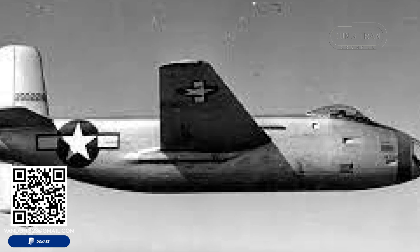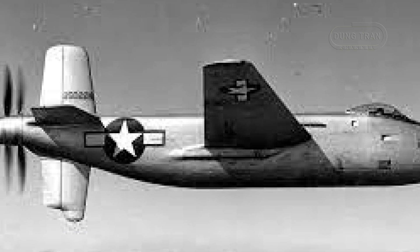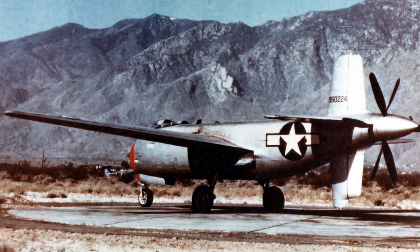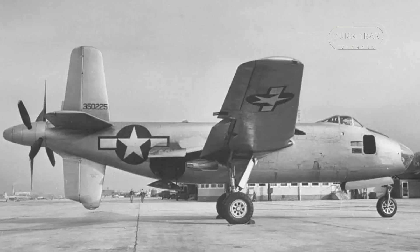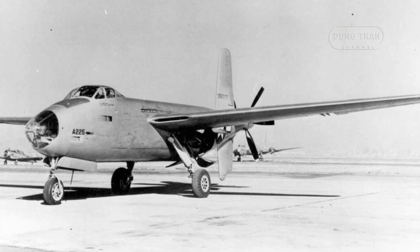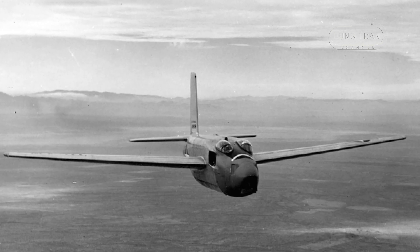The XB-43 Jetmaster originated from the Douglas XB-42 Mixmaster program, which sought a cost-effective medium bomber alternative to the Boeing B-29 Superfortress. The XB-42 was a unique aircraft powered by a pair of Allison V-1710 inline engines arranged in a pusher configuration at the rear of the aircraft. This innovative setup allowed for a streamlined fuselage, enhancing the aircraft's speed and efficiency. However, as jet propulsion began to emerge as the future of aviation, the XB-42's design was adapted to incorporate jet engines, leading to the creation of the XB-43.